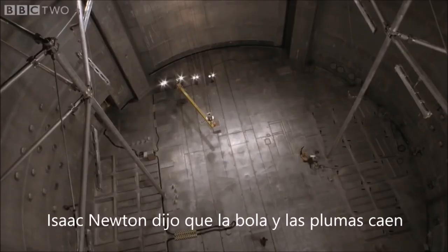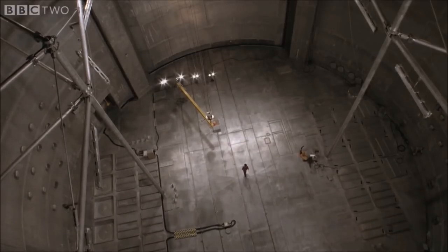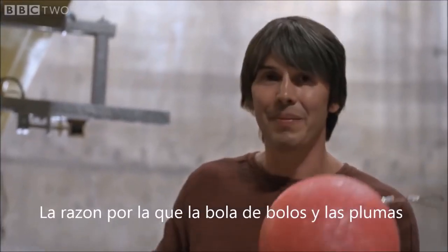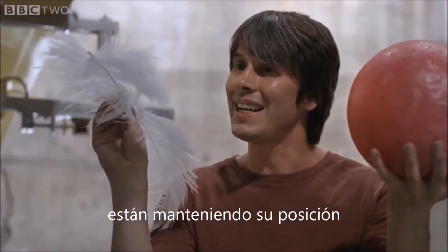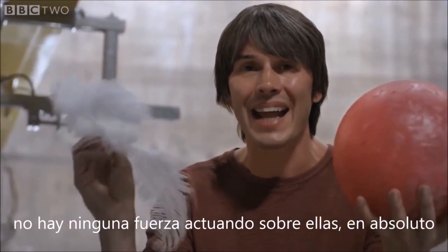Isaac Newton would say that the ball and the feather fall because there's a force pulling them down — gravity. But the reason the bowling ball and the feather fall together is because they're not falling. They're standing still. There is no force acting on them at all.